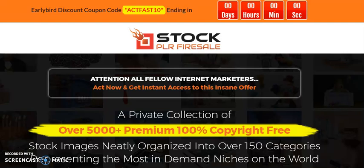Hi, Robert Morrow here from Marketing for Gain. I just want to give you a heads up about a very interesting sale known as Stock Public Label Rights Fire Sale.